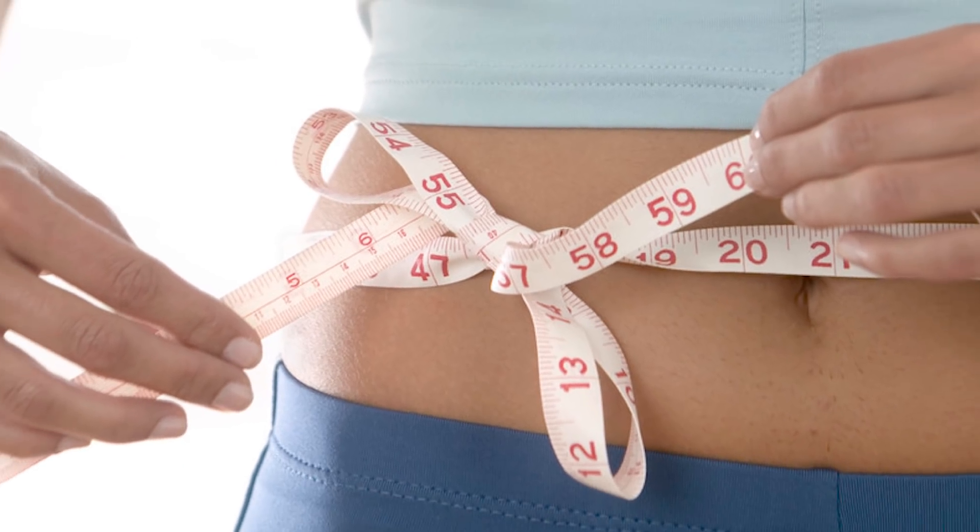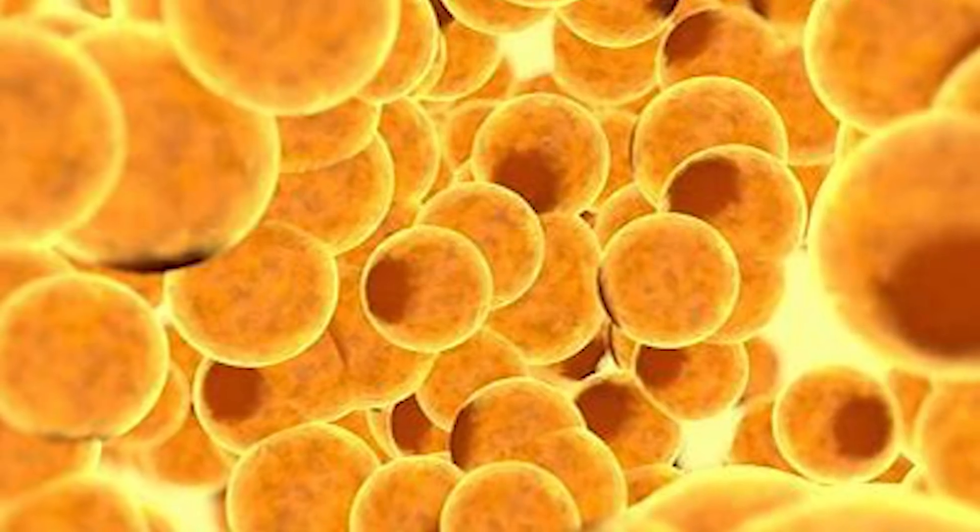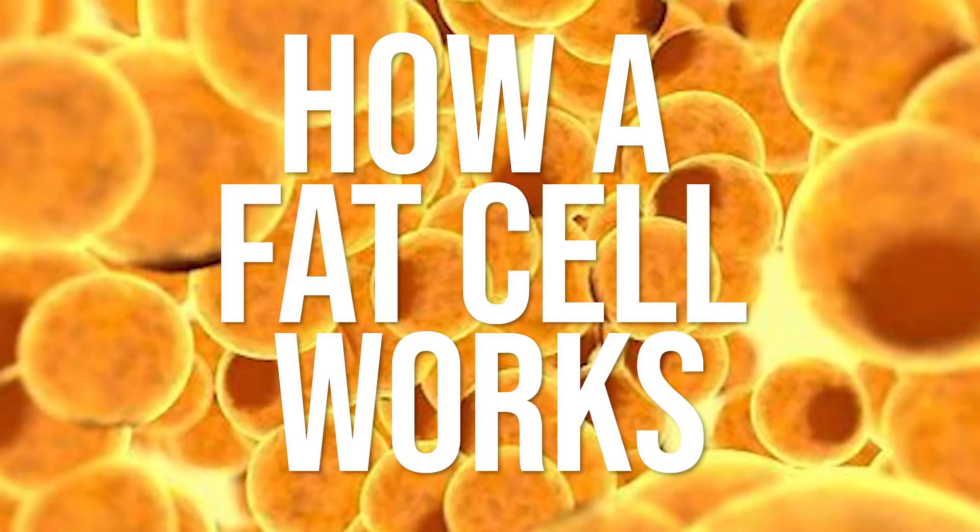Rebounding and plateaus are the real deal — they're a real physiological thing, not something that's just happening in your brain. In this video, we're going to break down what actually happens with fat cells when it comes to losing weight and then regaining it. We're also going to talk about the metabolism, and I'll give you tips and tricks to make sure this doesn't become a real issue for you. If we know the true nature of how a fat cell works, everything comes into clarity.